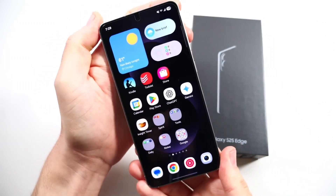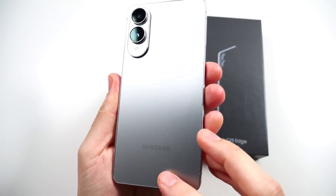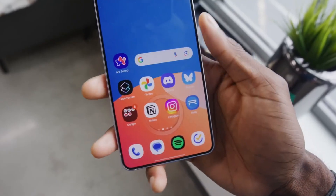Today, we're diving into the Galaxy S25 Edge, but not just for its sleek looks or features. Instead, we're zeroing in on how it handled one of the internet's toughest durability challenges: JerryRigEverything's legendary bend test.